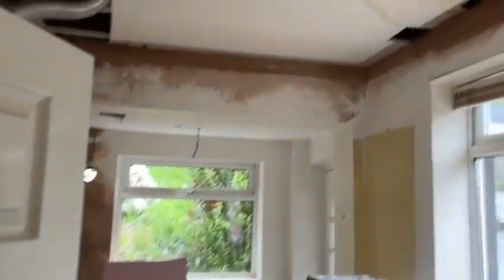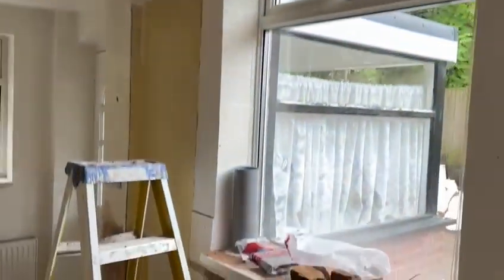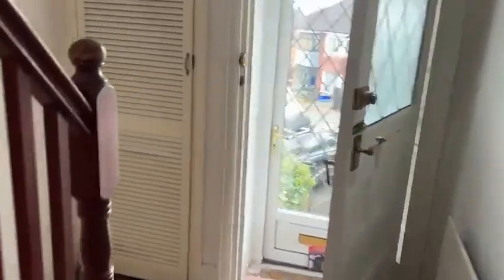The kitchen is on order. Putting a new ceiling in — it's going to be skimmed out before the kitchen arrives next week. The electrician's been in and done his first fix. He's drilled the extract fan. So hopefully next week I might have the kitchen in.